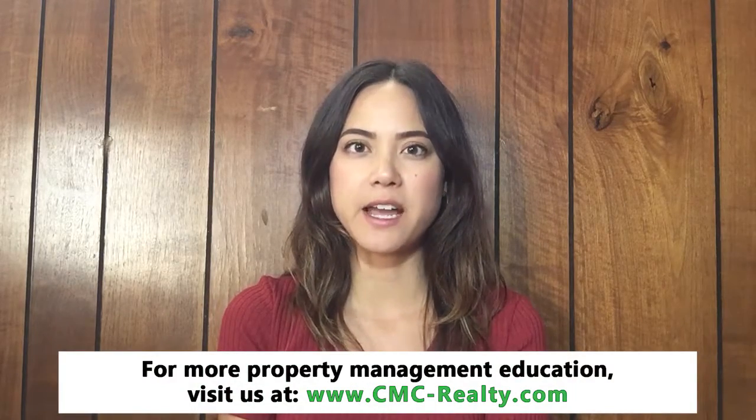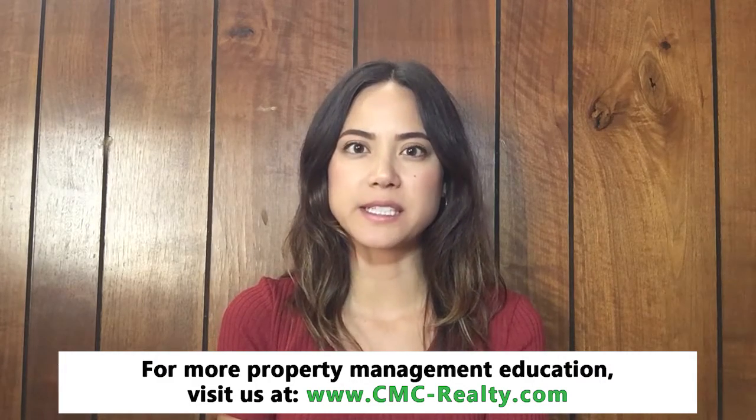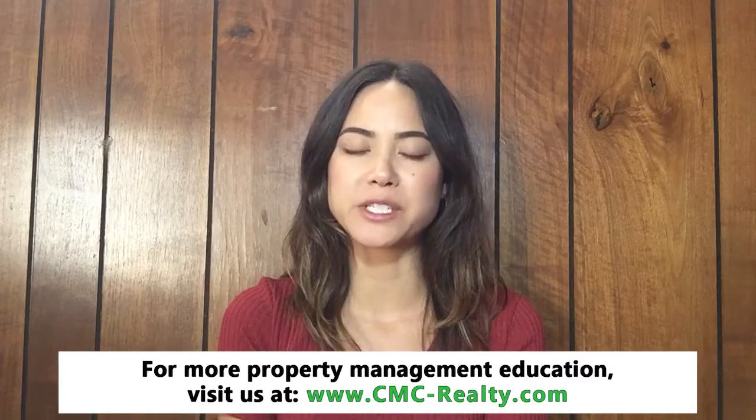Effective tenant screening can often ensure that you place a tenant in your rental property who will make payments on time and take good care of your home. However, you never know what will happen with the tenant and you may find yourself with someone who stops paying rent. It is important to act quickly so that you can protect your investment and rental income.